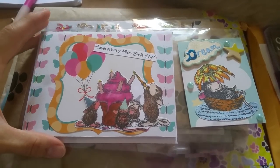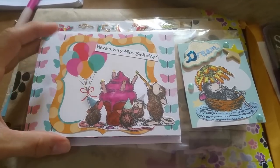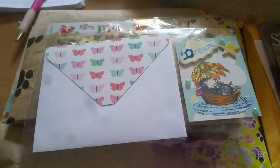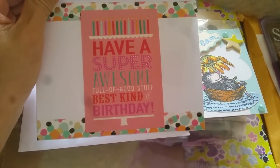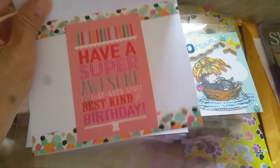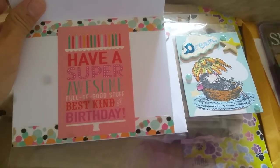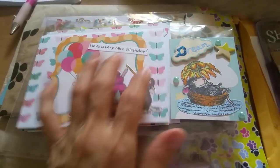So she sent this. Oh, this is adorable, Karina. She does such a great job of layering and I love the balloons. It says here, 'Have a very nice birthday,' and on top it says 'Have a super awesome, full of good stuff, best kind of birthday.' This is so cute. And then on the top flap here she wrote a birthday well wish for me. Thank you so much, Karina. This is so adorable, I love it.